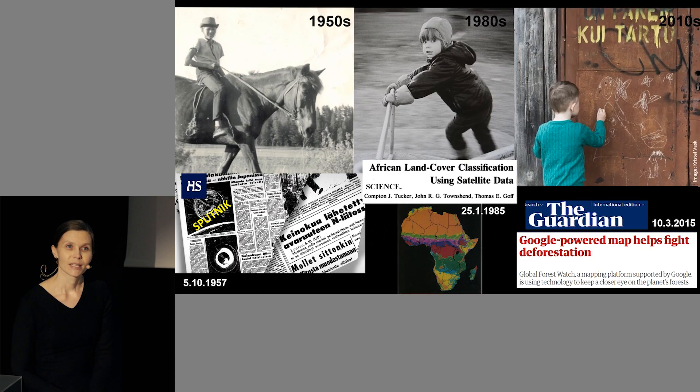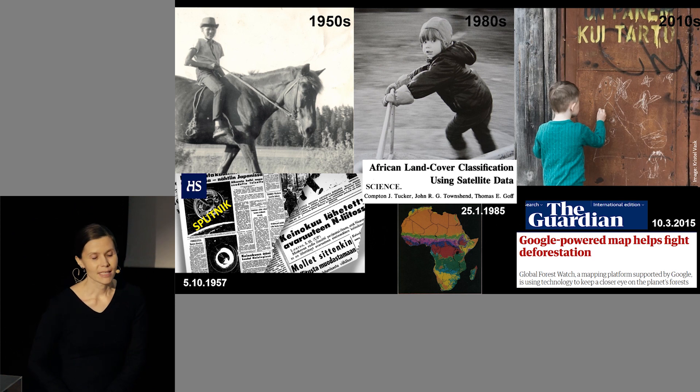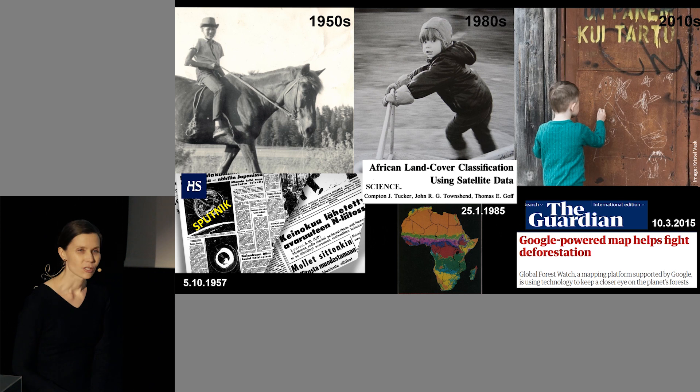In just three human generations, we've gone through an amazing transition in using space technology to monitor forest resources. From a very early age, I recall my late father talking about one of his fondest childhood memories — it was Sputnik, and how he and his aunt stood gazing into the cold and dark October night sky in 1957 trying to spot the very first satellite sent into space. To common people, Sputnik represented perhaps space exploration, excitement, or even fear, but not so much an opportunity to monitor our planet's natural resources.